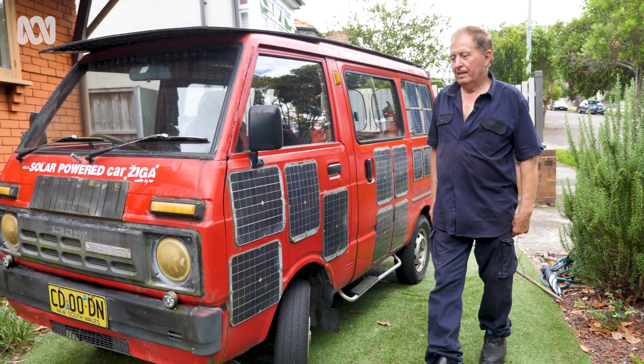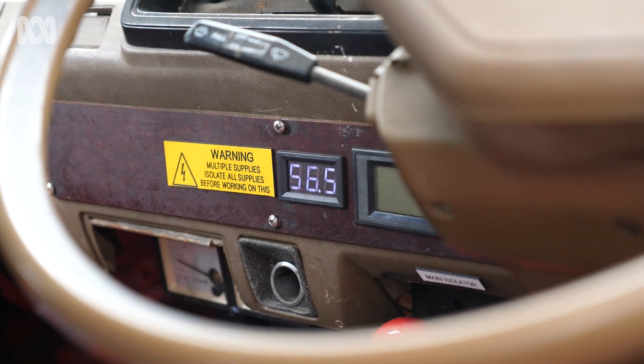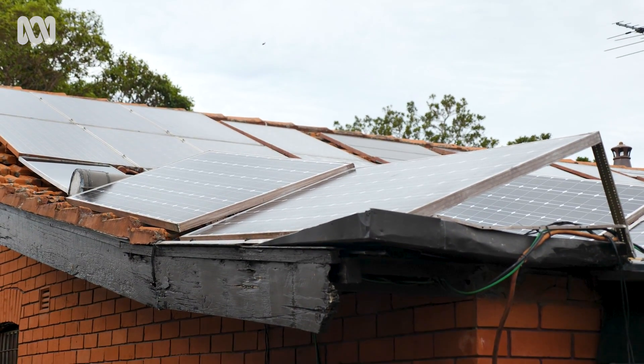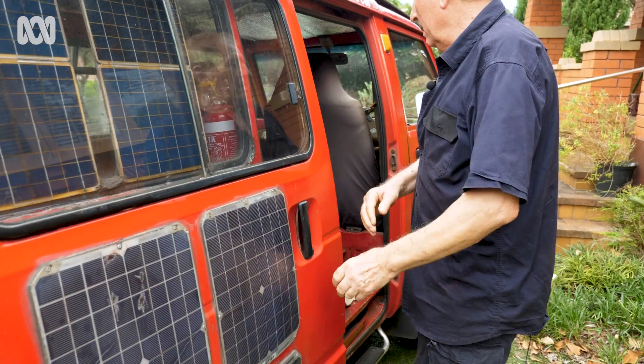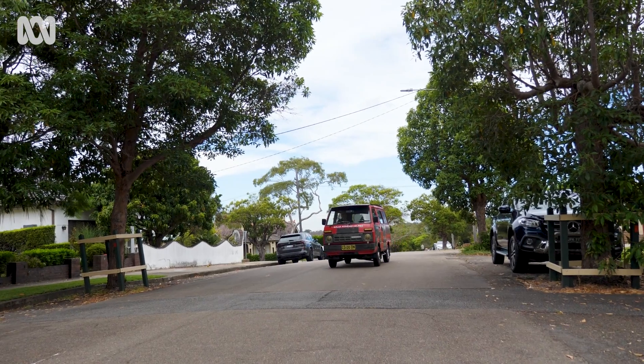More Australians are purchasing electric vehicles every year as more affordable options come onto the market. But while not everyone has the skills to build their own, Mr Dorkic wants to inspire people and make them think about using solar to power their own ride. People should take this example. Every house should have a car like that.